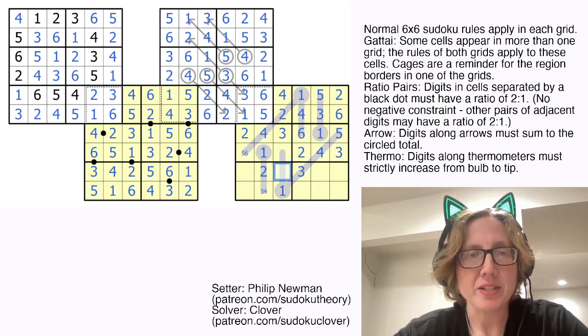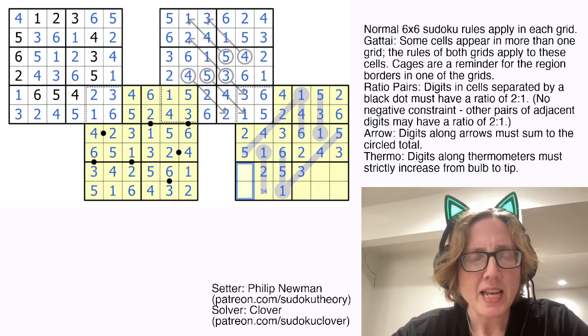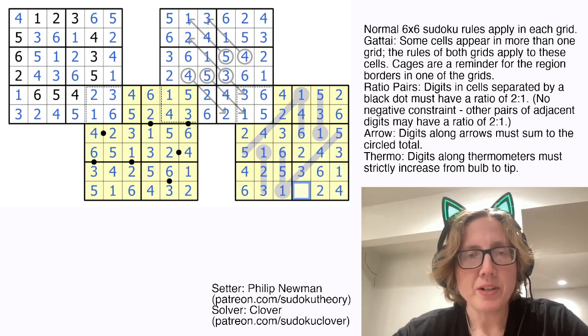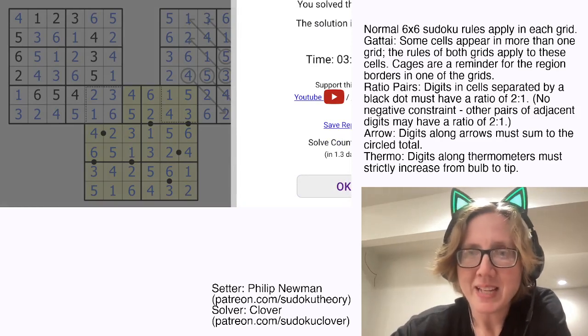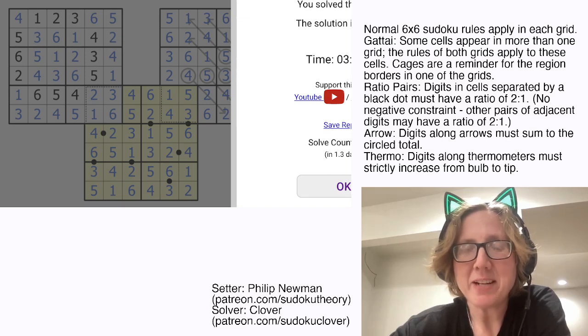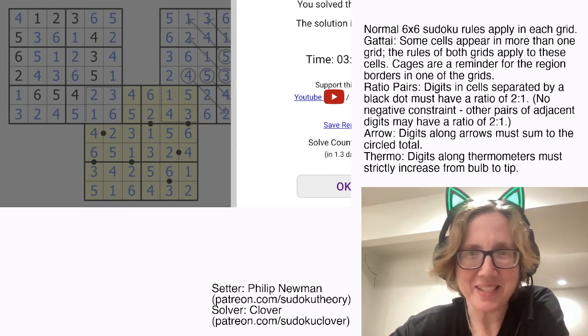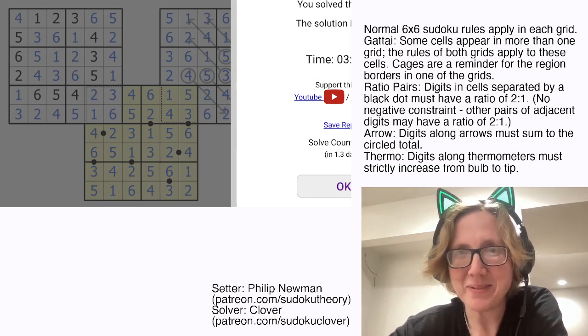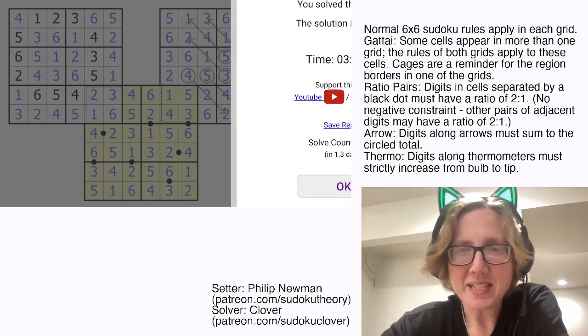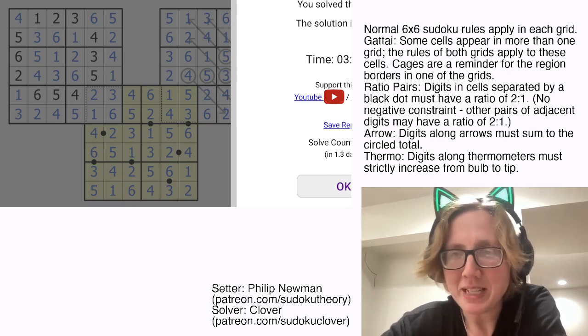Now I need 5 and 6 along this thermometer — they go there and there. And here I'm going to need 3, 4, and 6. These can't be 3 because there's a 3 in the column, so there is my 3. Then 1, 4, and 6 here — that's going to resolve to a 6, that's becoming a 4, and we are done. And that is how you solve Philip Newman's Very Little Caterpillar. I hope you enjoyed that — I definitely did. That was a little bit of a change of pace, kind of cute and fun and a little bit different. If you want to solve it yourself, the link is in the description below this video. Hope you enjoyed that, and I will catch you next time.